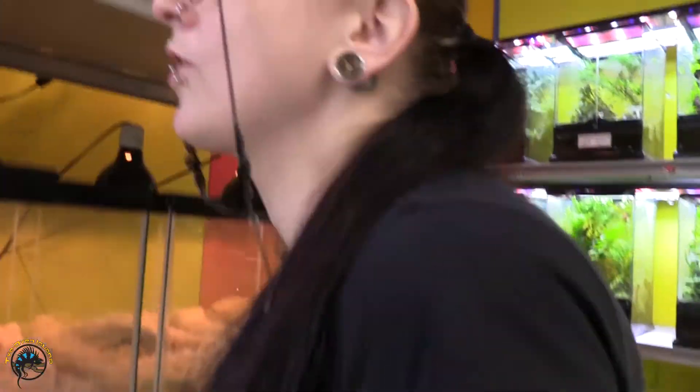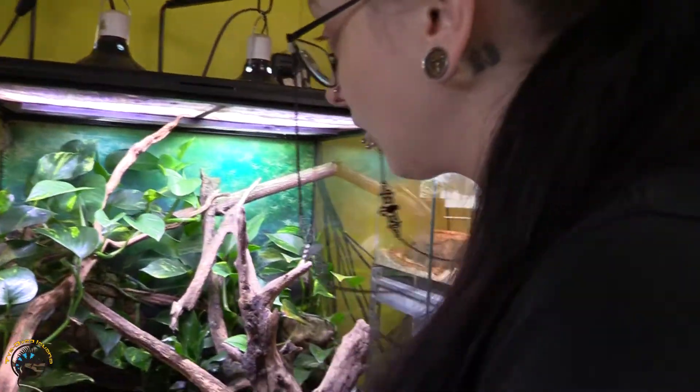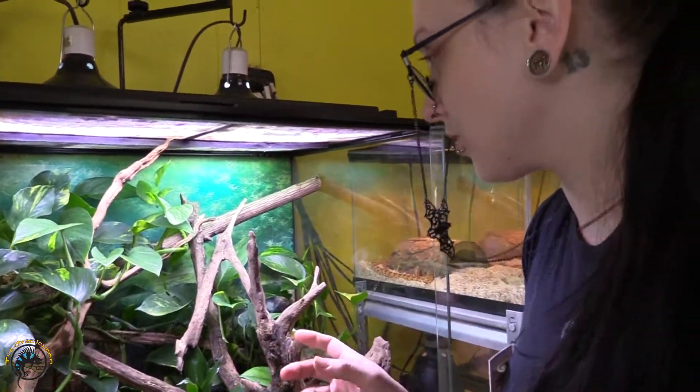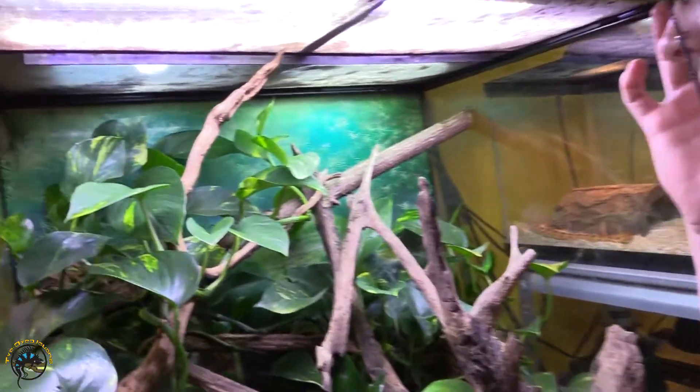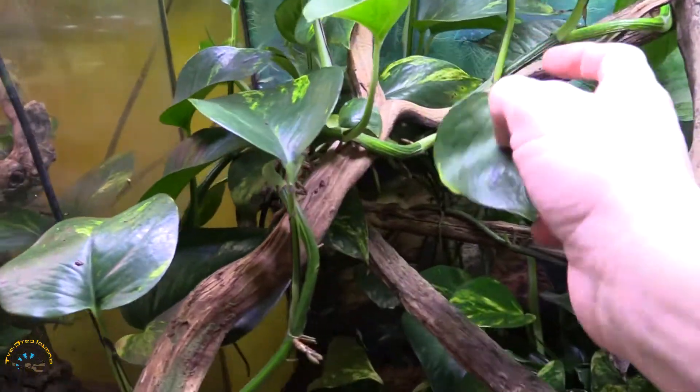We got some more golden tree frogs in. We got quite a few, and we got this really cool large one. Let's see if I can find her — you can see one up in the corner there. They're mostly piled in the back; you can kind of see them from this angle right here.